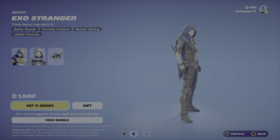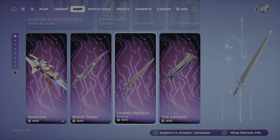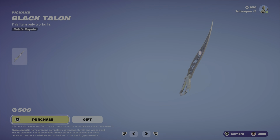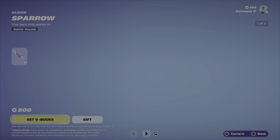Another Destiny skin, the Exo Stranger — whatever this character's name is. We got some pickaxes: the Crown Splitter, the Lamb Mint — that's pretty cool — and the Black Talon, I like it, it's pretty nice. We also got a Glider from Destiny.